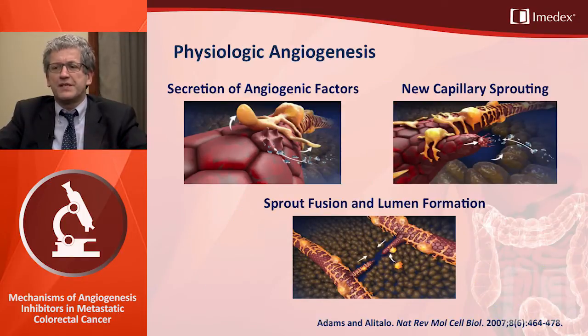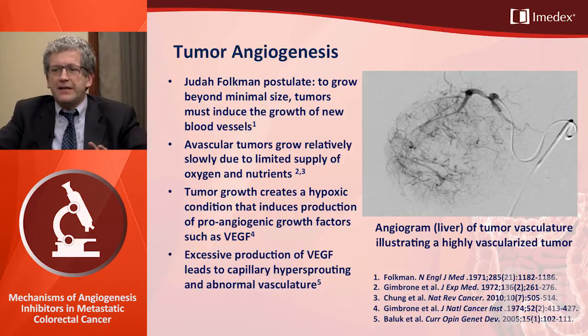In the process of angiogenesis there are different important mechanistic aspects: the secretion of angiogenic factors, new capillary sprouting, and sprout fusion and lumen formation. Looking back to the work of pioneer Dr. Judah Folkman, he showed that to grow beyond minimal size, tumors must induce the growth of new blood vessels — a revolutionary hypothesis. Avascular tumors grow relatively slowly due to limited supply of oxygen and nutrients, and tumor growth creates a hypoxic condition that induces production of proangiogenic factors such as VEGF, vascular endothelial growth factor.